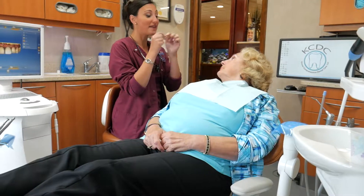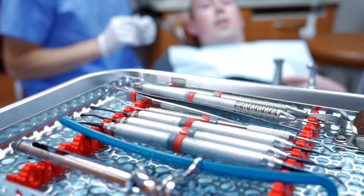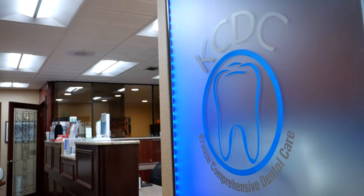We take great pride in what we do here in our office, and that goes way beyond the treatment that we provide. We are committed to patient education as we feel strongly that you gain a sound understanding of your treatment before we begin. Our patients always come first. So when you walk into our office, you can count on being treated with respect and compassion. At Krauss Comprehensive Dental Care, you're not just a patient. You're family.